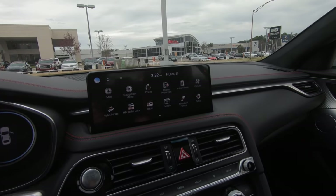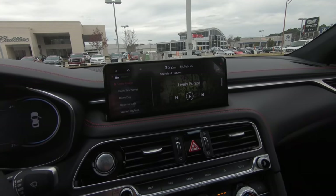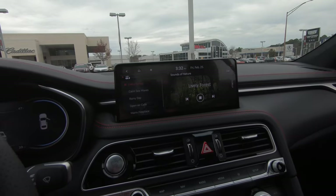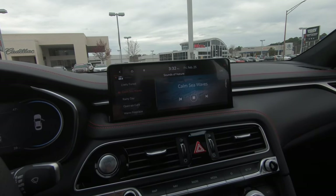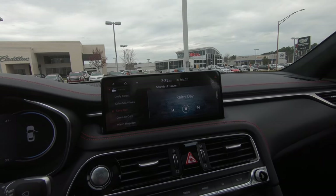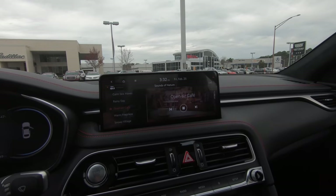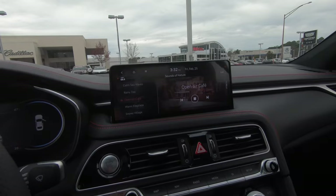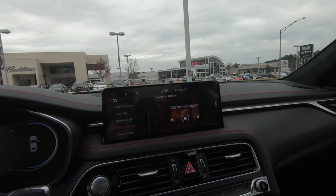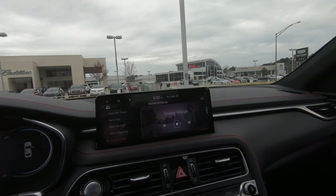One thing before we hit the road — I want to show you something really interesting here. It says 'Sounds of Nature.' So if you want to have kind of an ASMR driving experience, check this out. There are several different ones here. 'Open Air Cafe' — let's see what that is. This is the first time I've ever seen anything like this. On a cold day like this in northwest Louisiana, here's what we need. And 'Snowy Village' — that's what it really feels like outside. That's pretty neat.